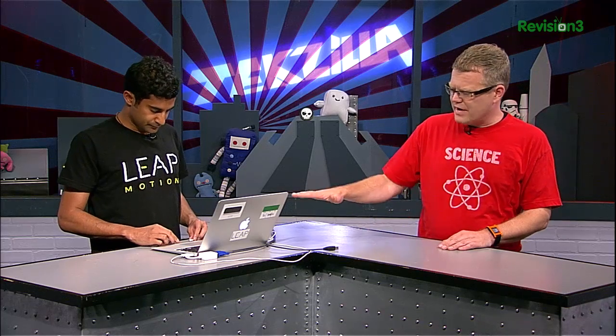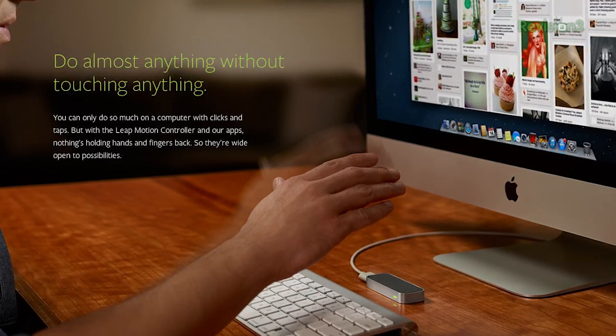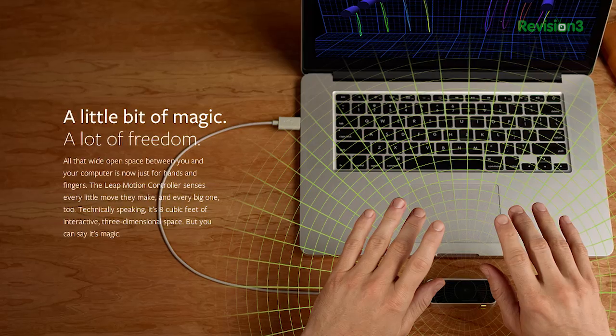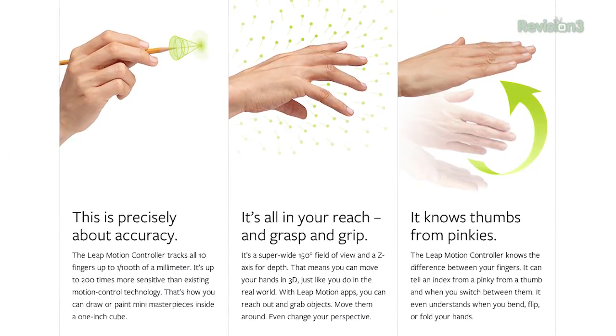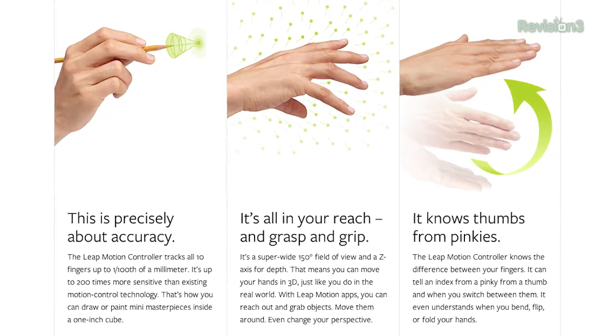With that device being the interface, it just plugs in via USB. It connects to any Mac or PC. What it's doing is it takes snapshots of your hand positions at up to 290 frames per second, translates those images and sends them to the computer. Our proprietary software does the processing and then translates it over to an SDK that's usable for developers to create various applications.